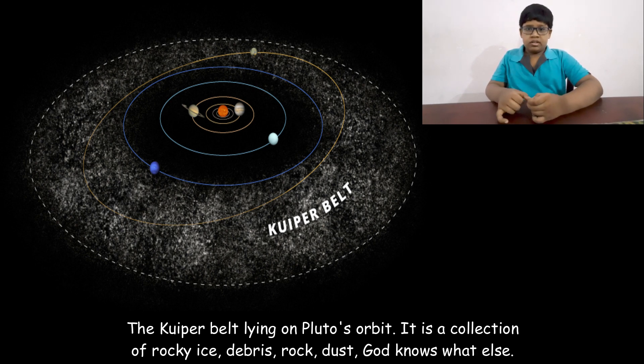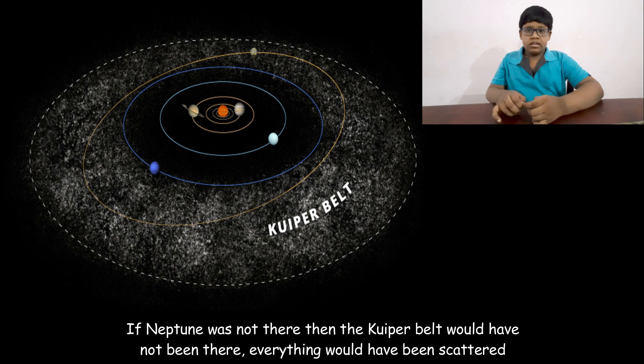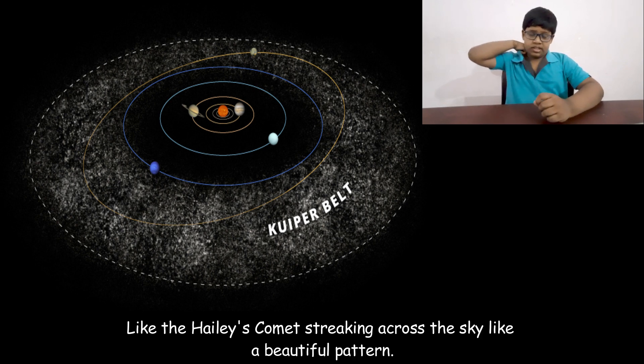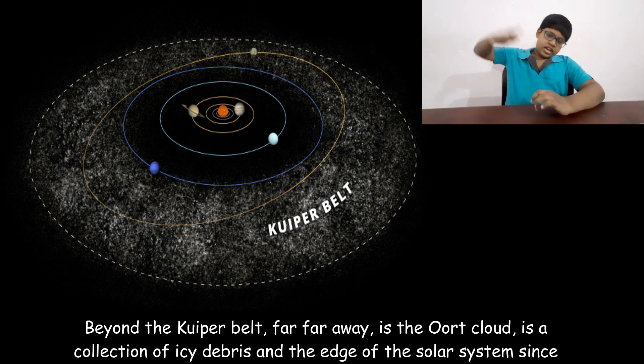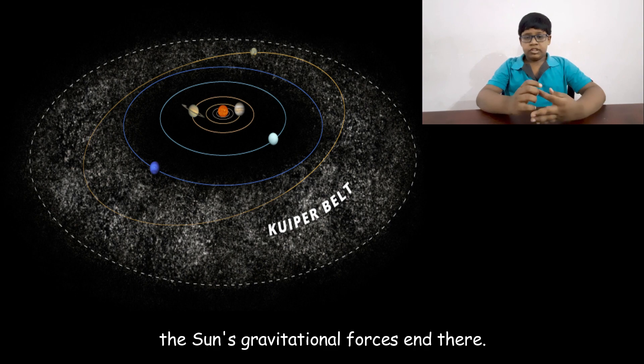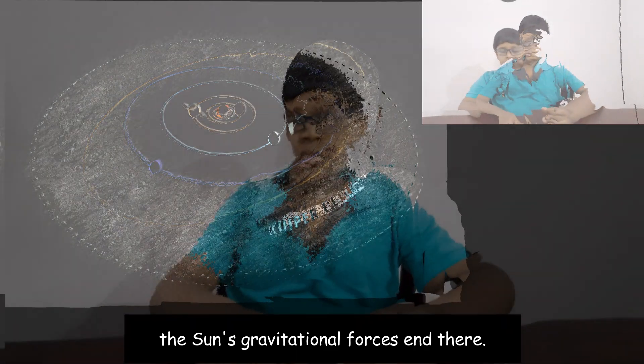The Kuiper Belt contains rock, dust, and all kinds of debris. If Neptune were not there, the Kuiper Belt would not exist — Neptune's gravity is what holds it in place. It is the birthplace of many comets, like those that streak beautifully across the sky. Far beyond the Kuiper Belt is the Oort Cloud, a collection of icy debris at the very edge of the solar system, where the sun's gravitational force ends.